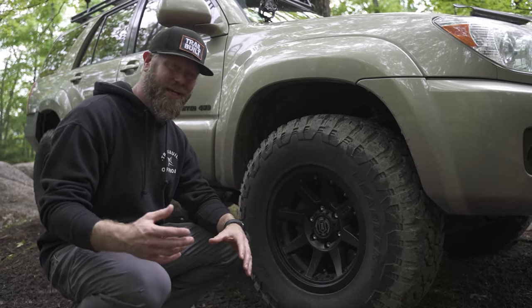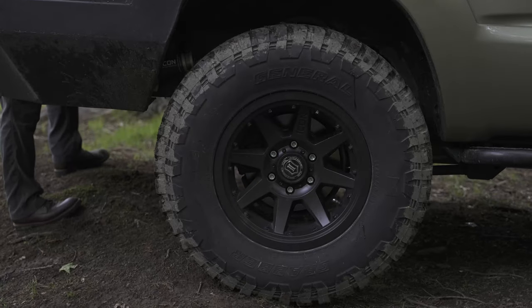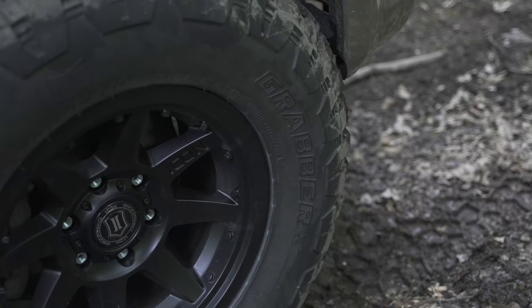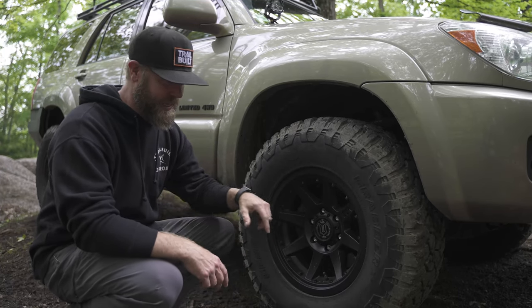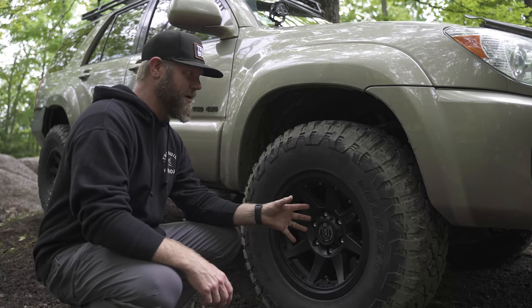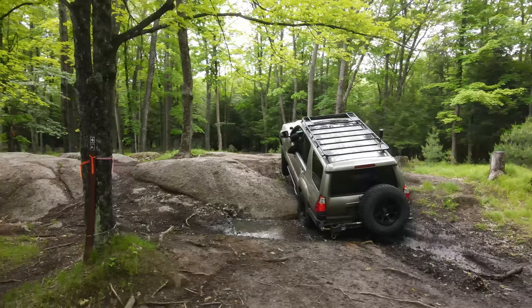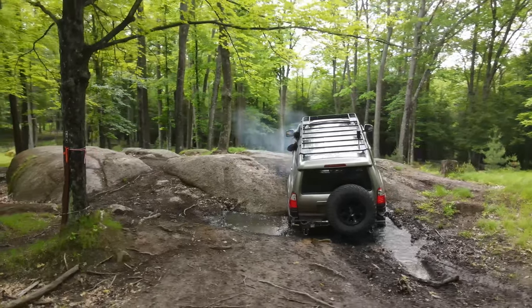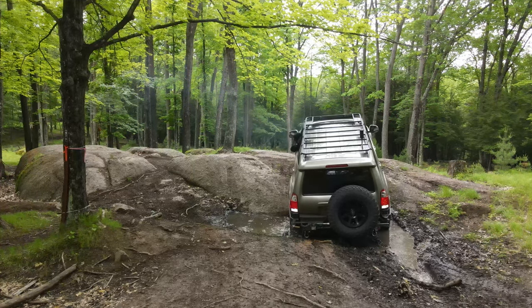I've got to start with the wheels and tires because for Trailbuilt, wheels and tires are our bread and butter. This one has the 295/70/17s — these are the General Grabber MTs, the X3, their latest version of the MTs from General Grabber. I did have them off-road already last weekend and these things grab and hook really nicely. They are a bit noisy on the road, but that's expected for a mud terrain — no surprise there.